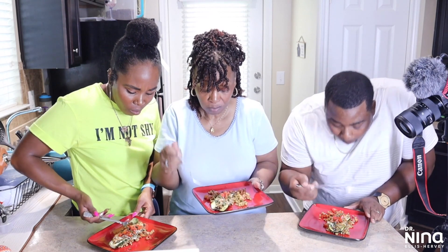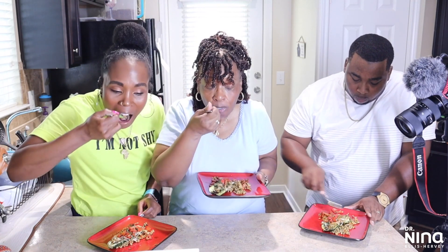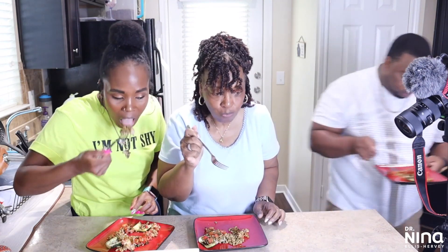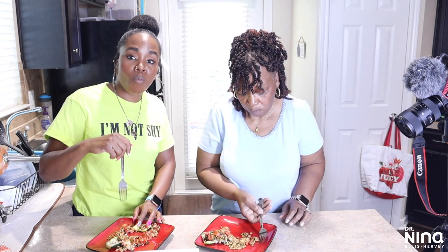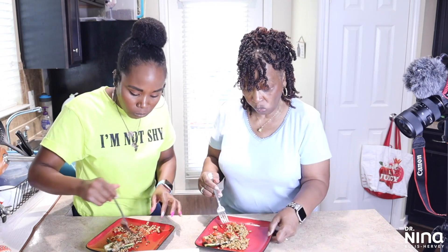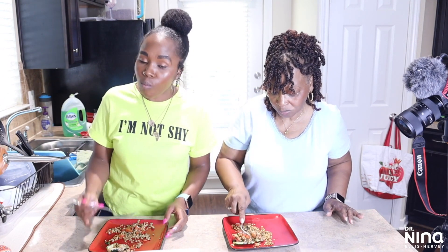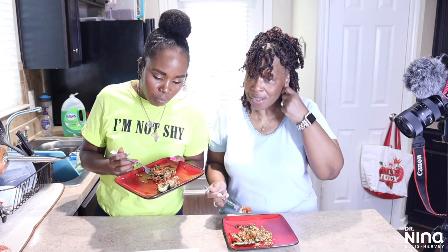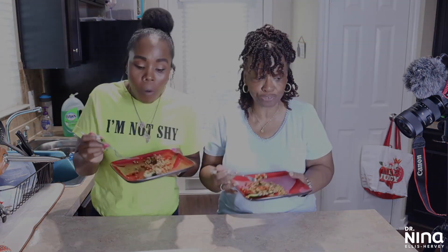This is good. Jason has left us to complete his meal. It is really good. HelloFresh, it's a winner! This is good. I thought maybe I'd have to doctor it up, but it is great. The seasoning is perfect.